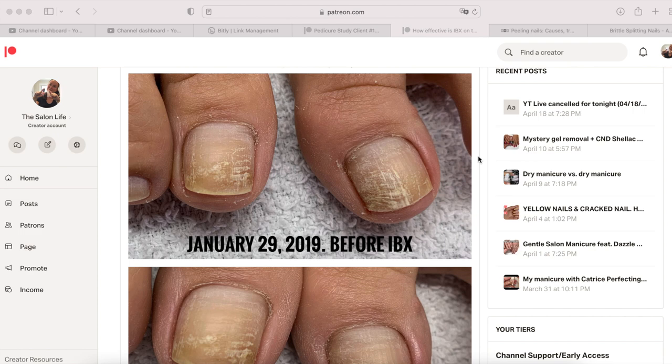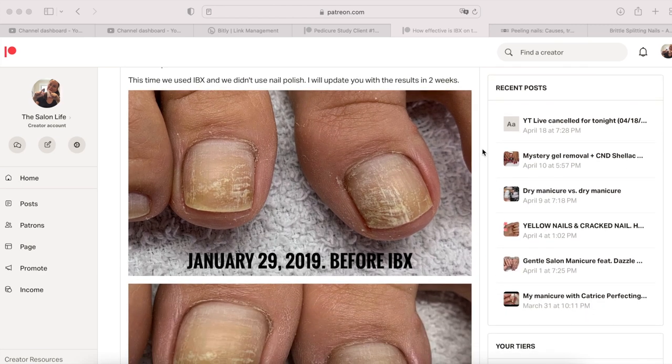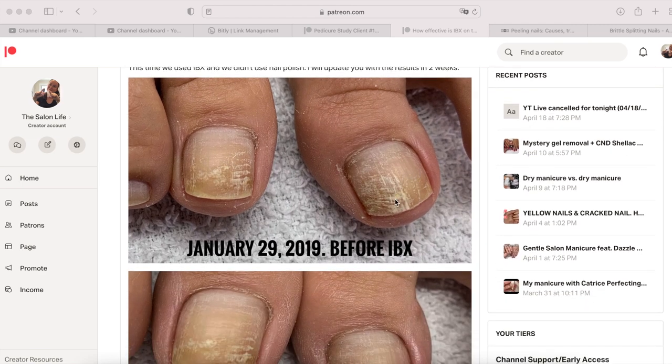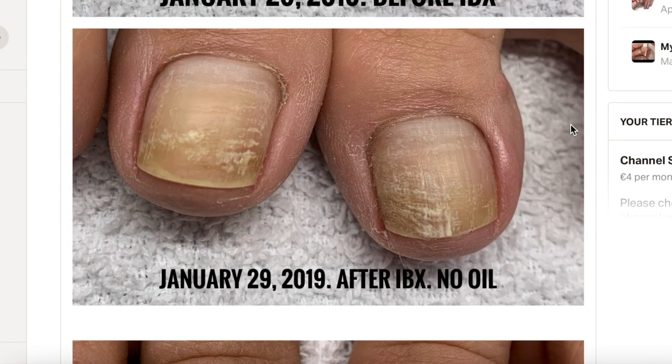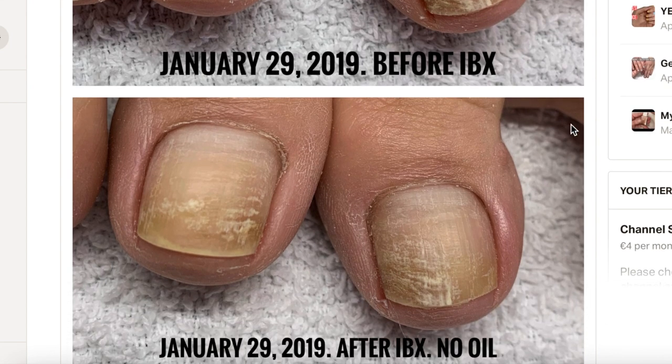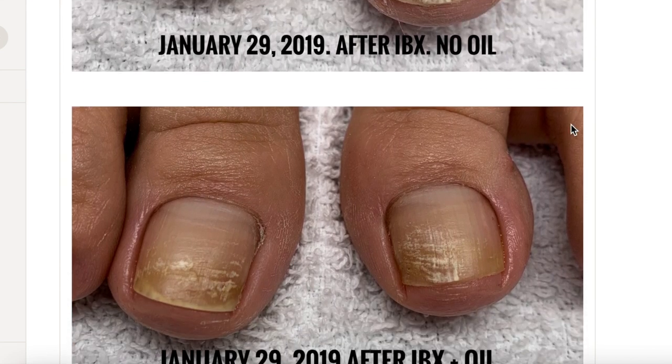Today's video is based on two of my clients — two regular clients — but I'm seeing the same results. These are typical results, so this is not just based on two people but pretty much my whole practice. We have a regular client with some significant nail surface damage and yellowing. This was three years ago in the winter. This client wanted to try IBX, so we used IBX treatment. This is right after the treatment — you can see a bit of improvement — and this is after oil application. Sometimes oil really hides a lot of damage.